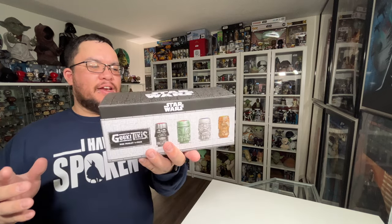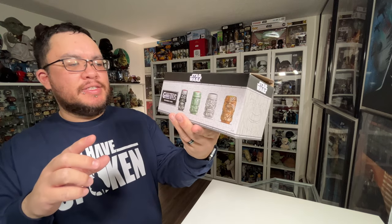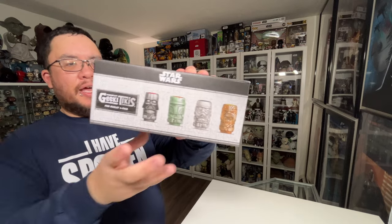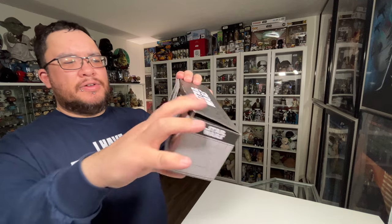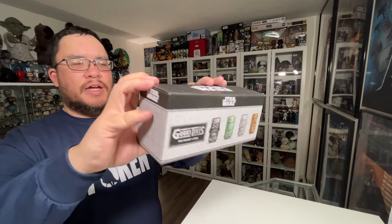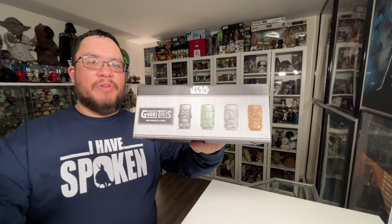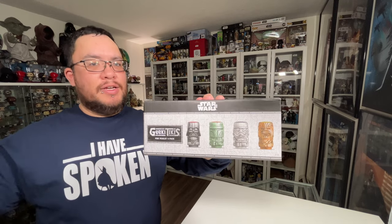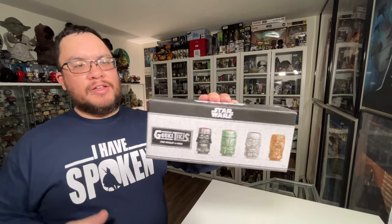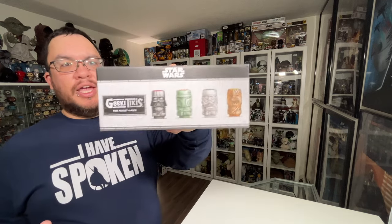The next item from my wife for Christmas is a set of Geeky Tiki shot glasses — a mini muglet four-pack. I will be doing a review on this. I got my first Geeky Tiki back in November and did a review on it in December, so I'm really excited to add these to my ceramic glass collection.